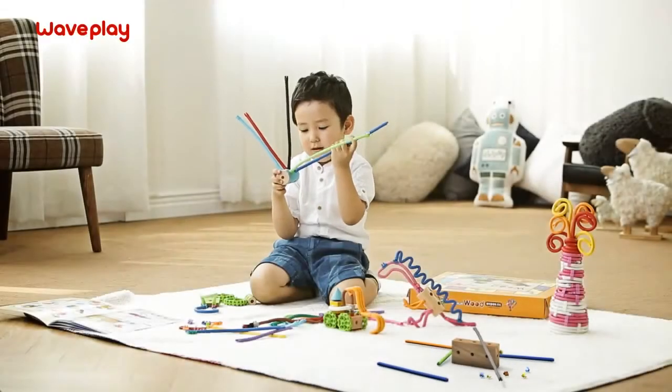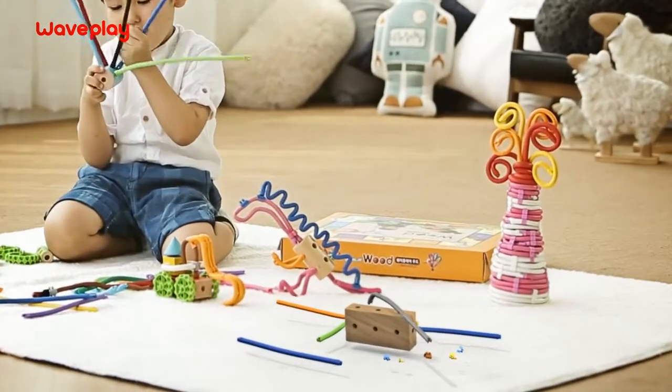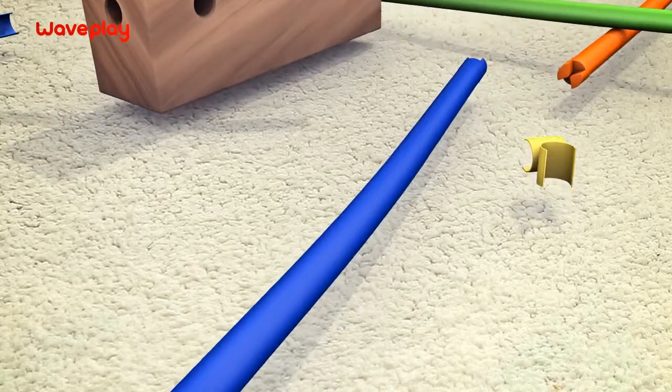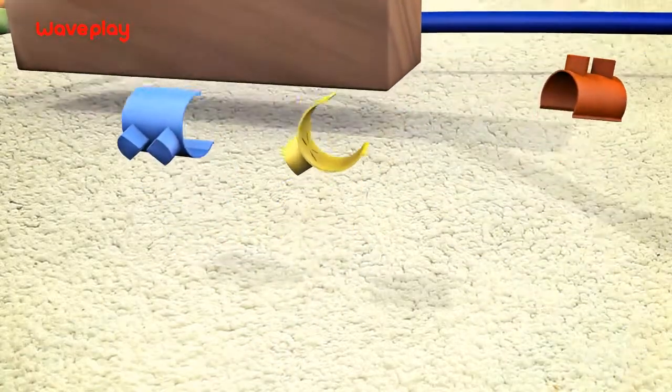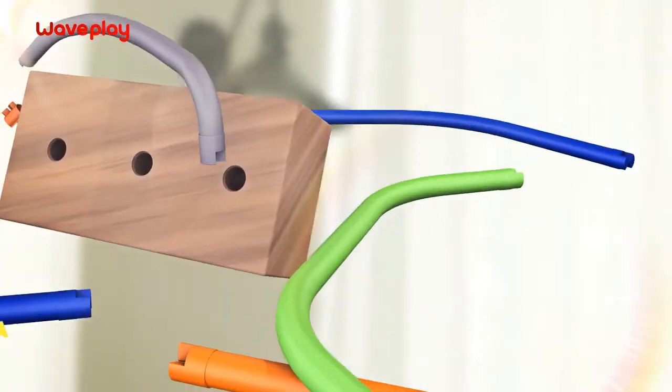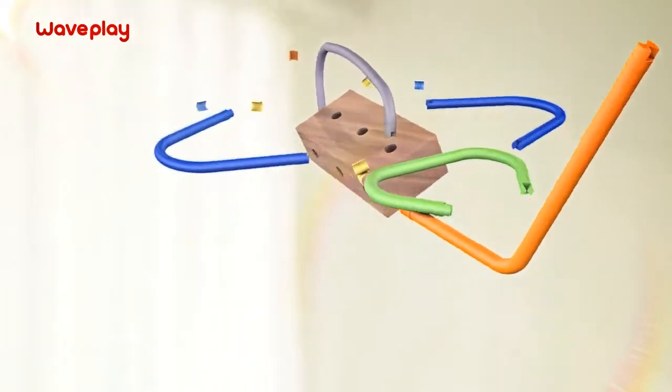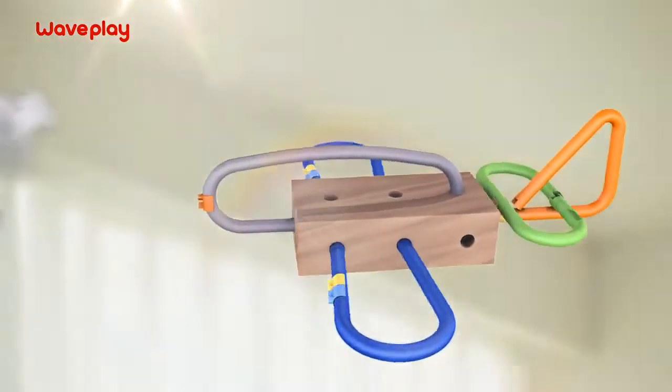A fun way to explore your imagination. Wavelay. From curves to surfaces and 3D structures, with Wavelay anything is possible. Create whatever shape pops into your head. Wavelay. Flex your imagination.